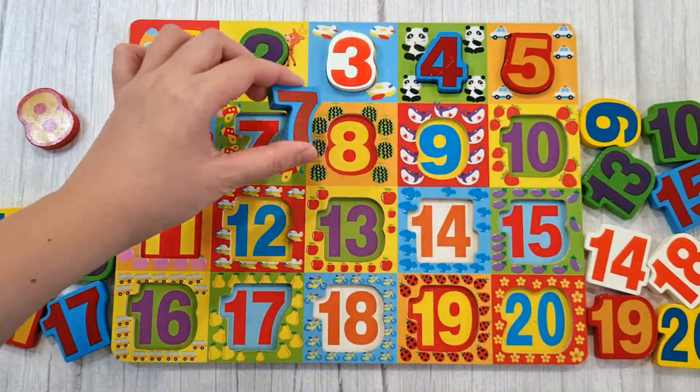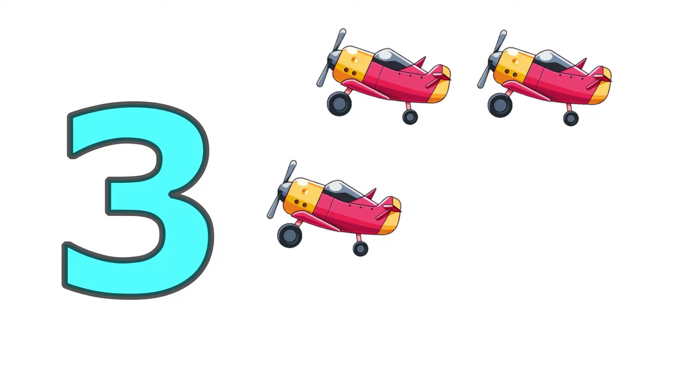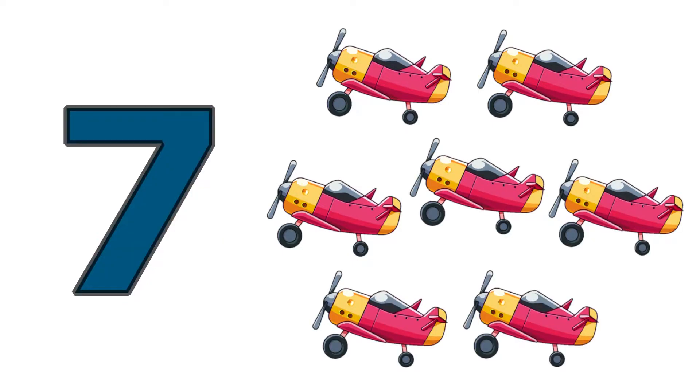Seven, one, two, three, four, five, six, seven. Seven propeller planes.